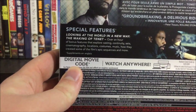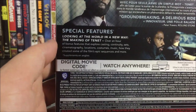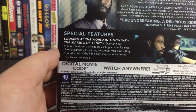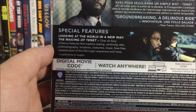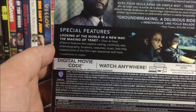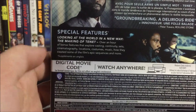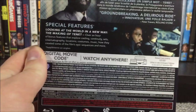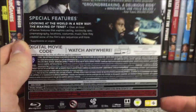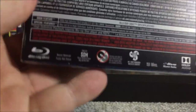Now let's take a look at the special features. It only seems there's one: 'Looking at the World in a New Way — The Making of Tenet.' Over an hour of bonus features exploring casting, continuity, sets, cinematography, locations, costumes, music, how they created some of the film's epic sequences, and more. That might be a very interesting making-of feature, especially with the whole inversion concept.